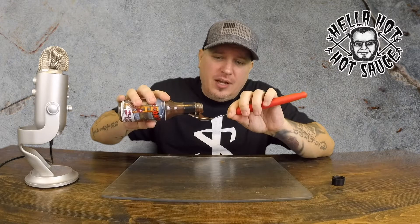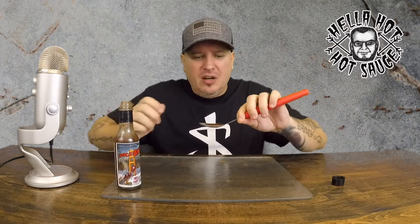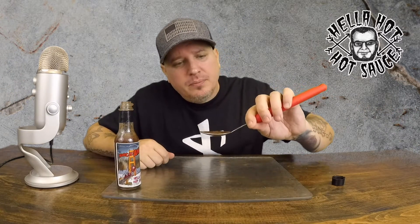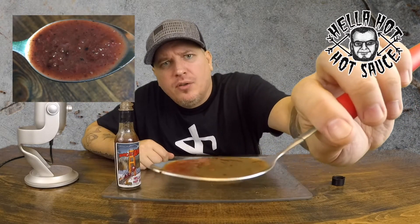Nice consistency, man. It has like a... I thought it was a little thinner, but no — there's some nice chunks in there. This has Carolina Reaper in it, so it's probably going to have a good kick to it. I see ants. I'm going to take a picture to make sure you guys get a good view of how it looks on a spoon.